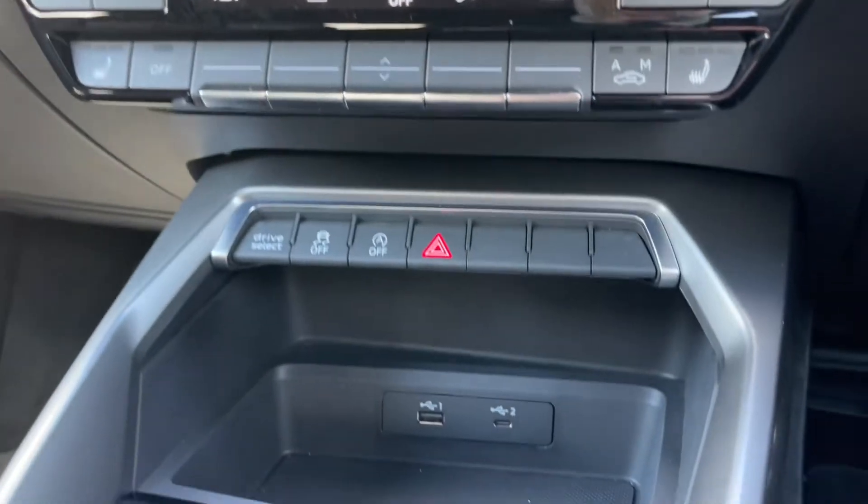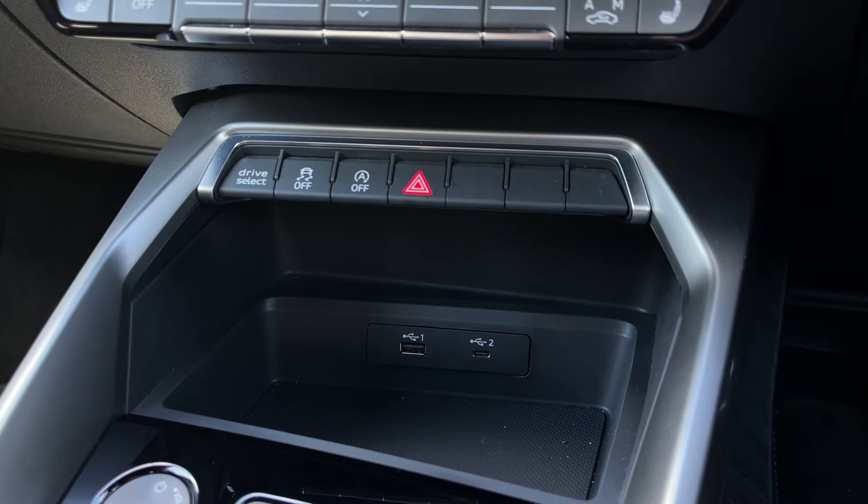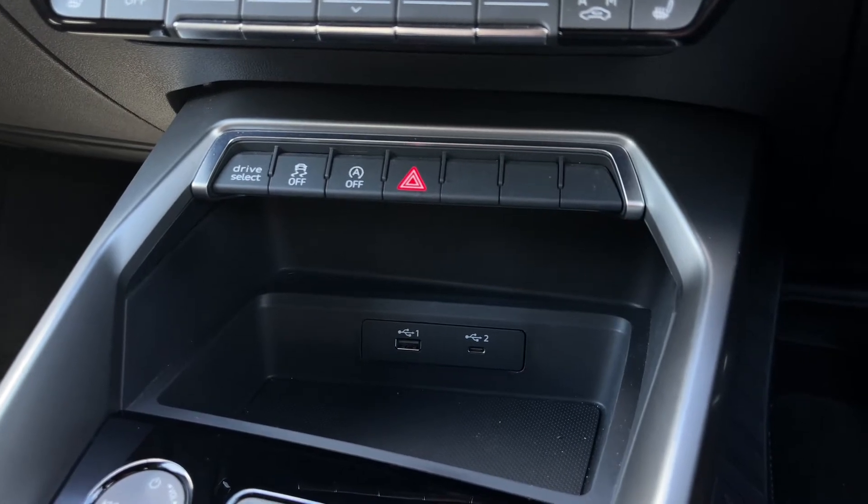Coming down below we have some quick access buttons for different options, and we also have two USB ports to keep media devices charged, especially when connected to the car's system.